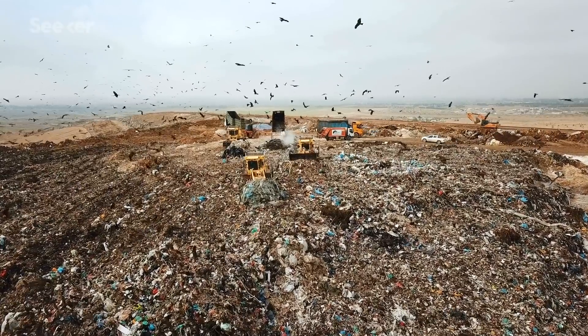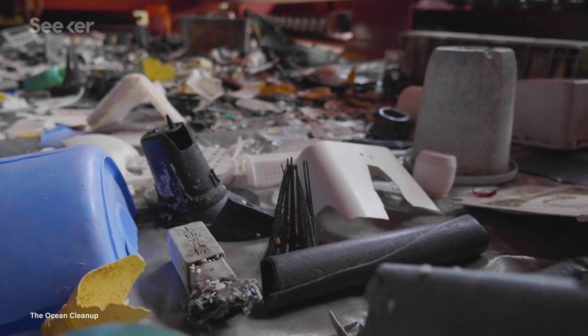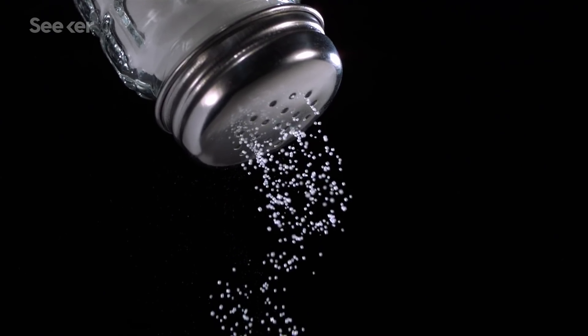It's no secret, we have a trash problem. Every year we produce about 300 million metric tons of plastic globally. These plastics can end up in rivers, oceans, and eventually our food chain.